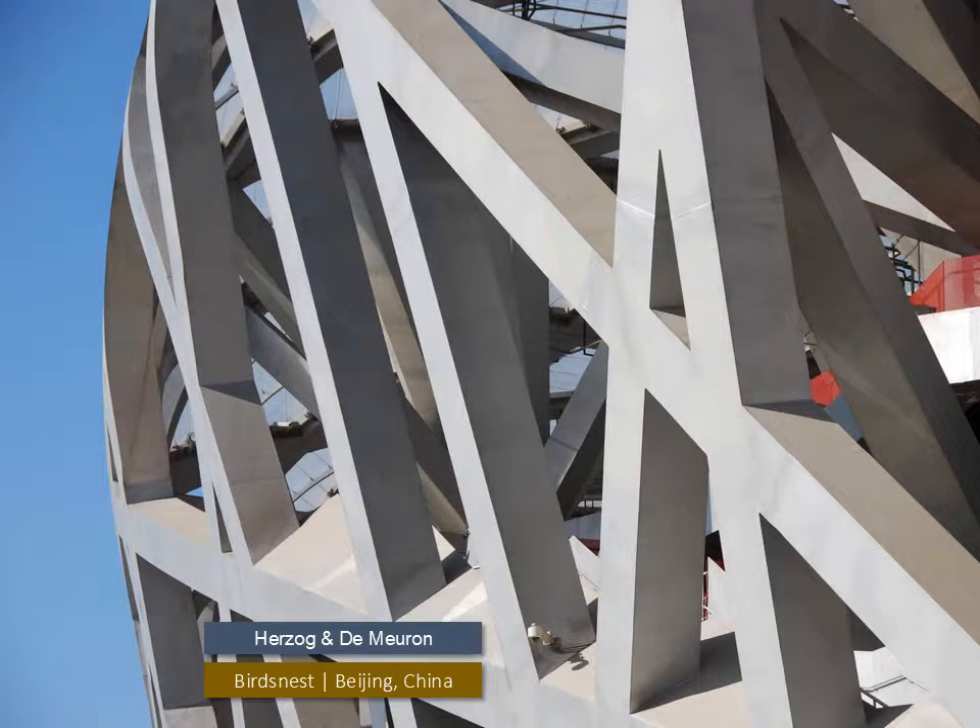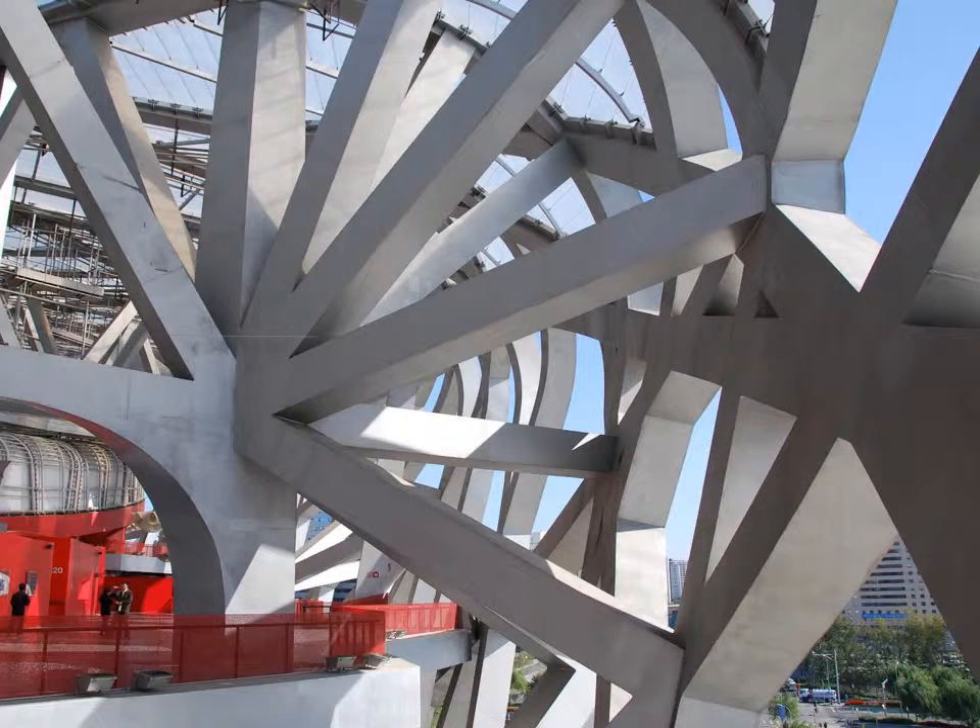The custom curved box section structure of the Bird's Nest Stadium needed a heavy-duty corrosion protection system, but due to the sheer size of the members, hot-dip galvanizing was out of the question. The surface of the members was first roughened, followed by two coats of a spray-applied intermediate layer of epoxy macaceous iron oxide, followed by a spray-applied metallic gray fluorocarbon finish.